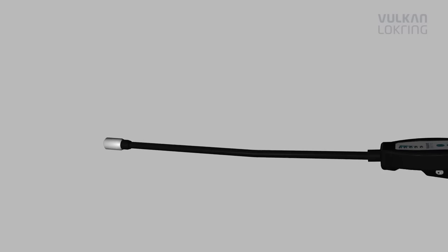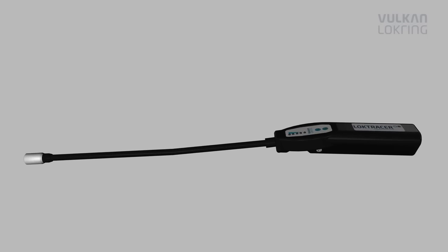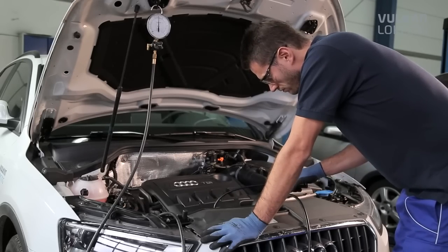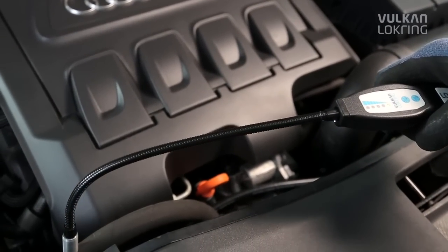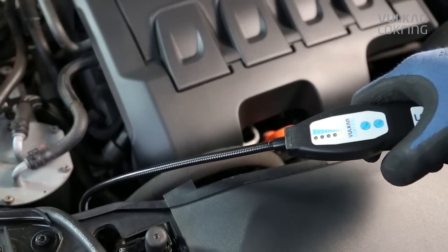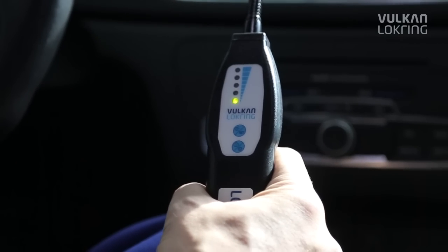Always make sure the leak detector has a double sensor — this is the only way to guarantee absolutely reliable leak detection. Another advantage of the LOC-TRACE TLD500 hydrogen leak detector: hydrogen is lighter than air.